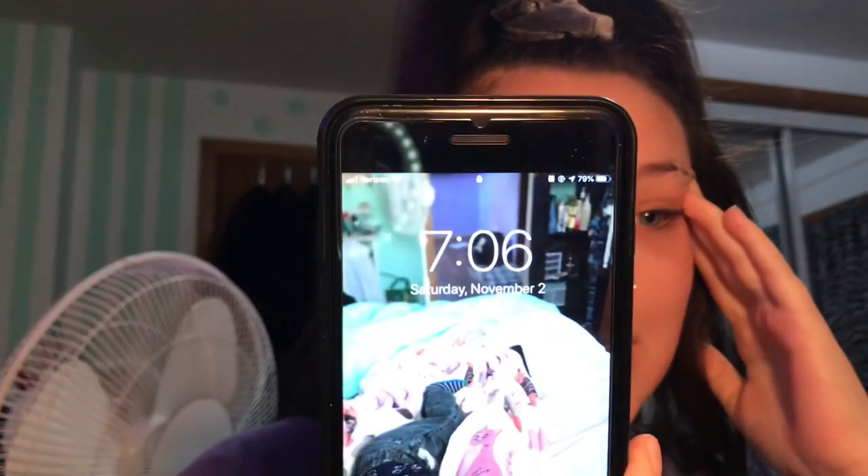Hey guys, what's up, it's Shelby and welcome back to my channel. Today I'm going to be doing a little get ready with me — this is more what I do on an everyday basis versus if I'm going out. I am actually going out of town but it's way too early to be doing eye makeup and concealer. It's exactly 7:06 in the morning and I am not used to getting up this early.